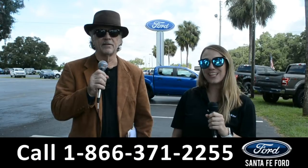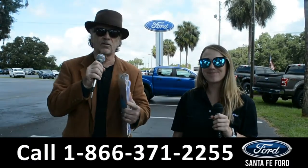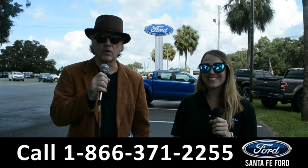Hey, this is Randi. And this is Julia. SantaFeFord.com, where we have hundreds of cars, trucks, and SUVs to choose from. Stay tuned right now — Julia is going to give us a closer look at one of our vehicles.